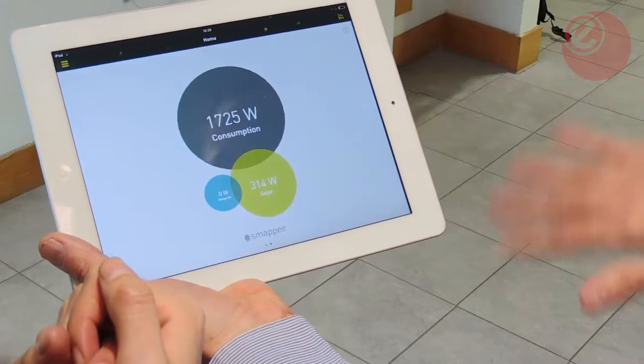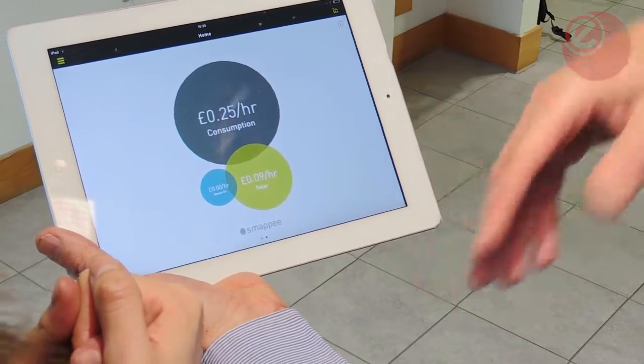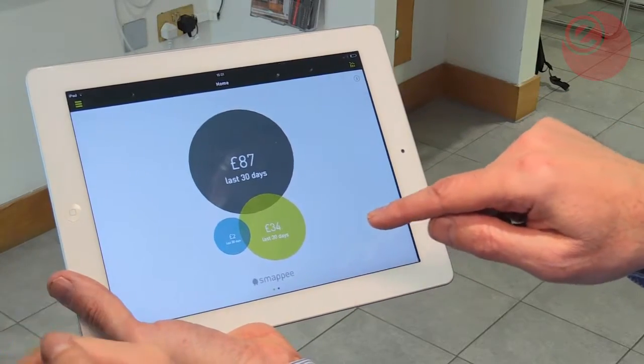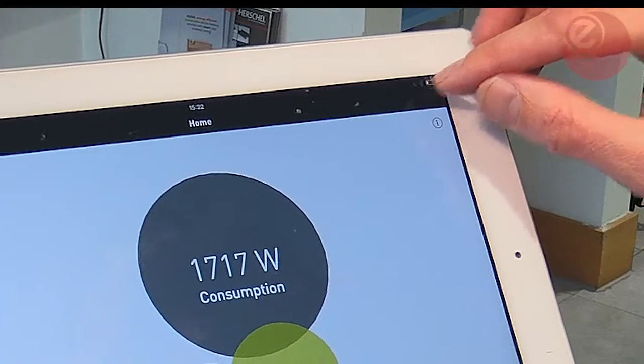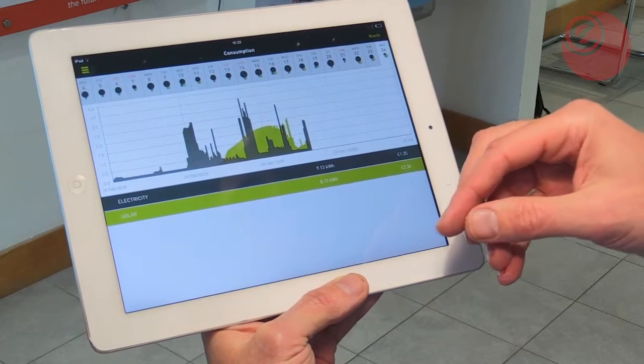This is real time how much energy my home is using right now, and if you tap the bubbles it'll put that into the universal language of money. Tap it again and it'll also tell you how much in the last 30 days, and you click on there.